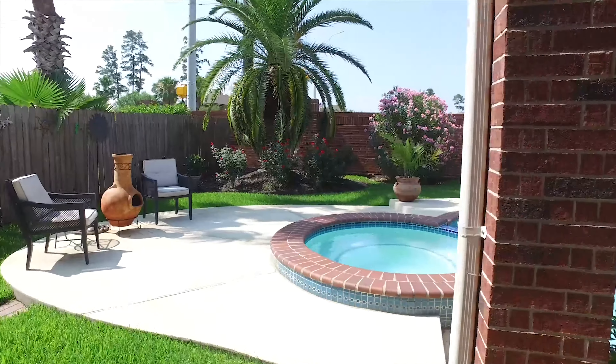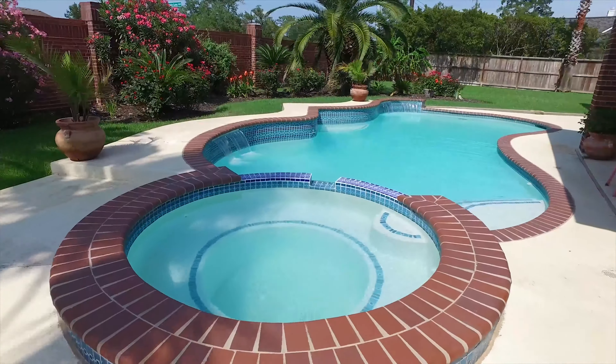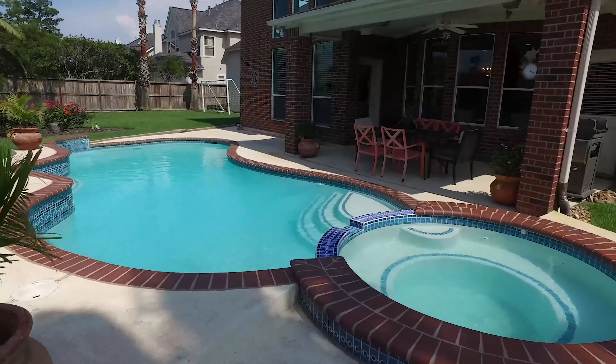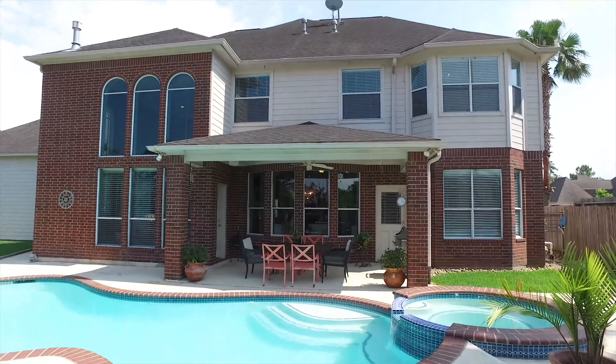Maybe your hobbies are hanging out by the pool, and that's okay too, because there's an in-ground pool with water features and a hot tub, landscaping, and an extended patio. And a covered patio — if you need a little shade, it's all here for you in Cypress, Texas.